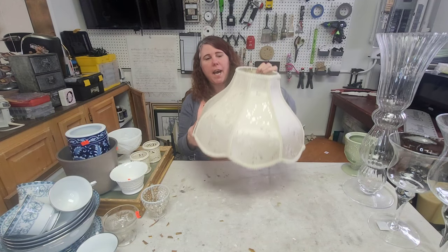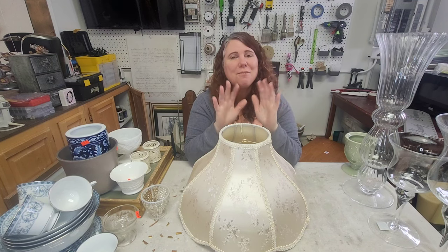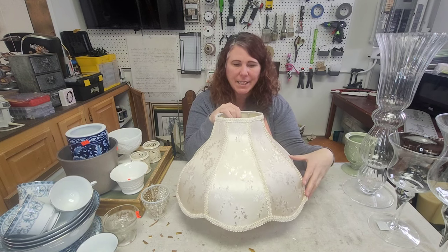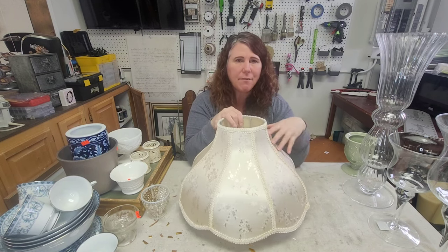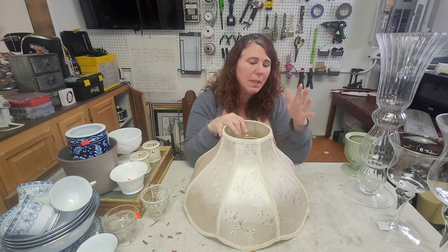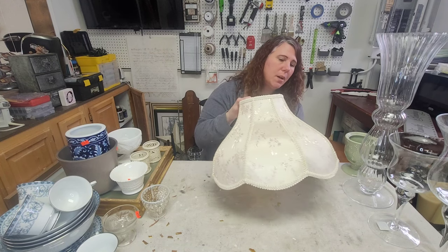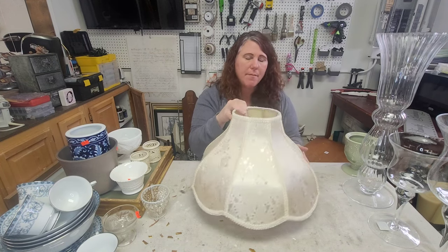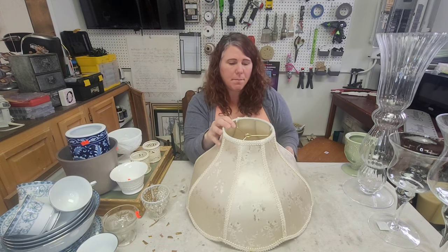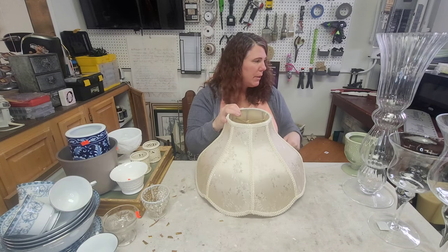This lamp shade — I don't even really have a lamp I need it for, but I really like the shape. The skeleton of it is really cool, so even if I took all the fabric off and just used the skeleton it'd be interesting. I do like the fabric and it's in pretty good shape. I've been known to paint these, so it really depends on the lamp I find to go with it. It was only a couple of dollars so I grabbed it.